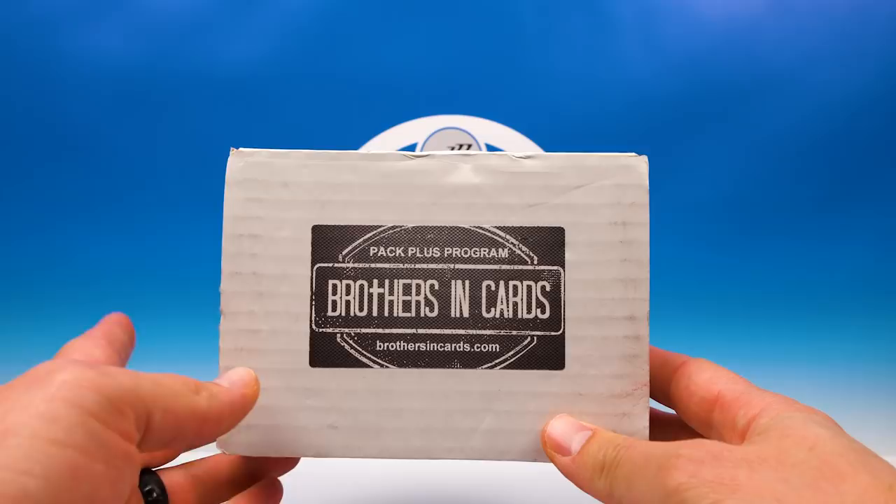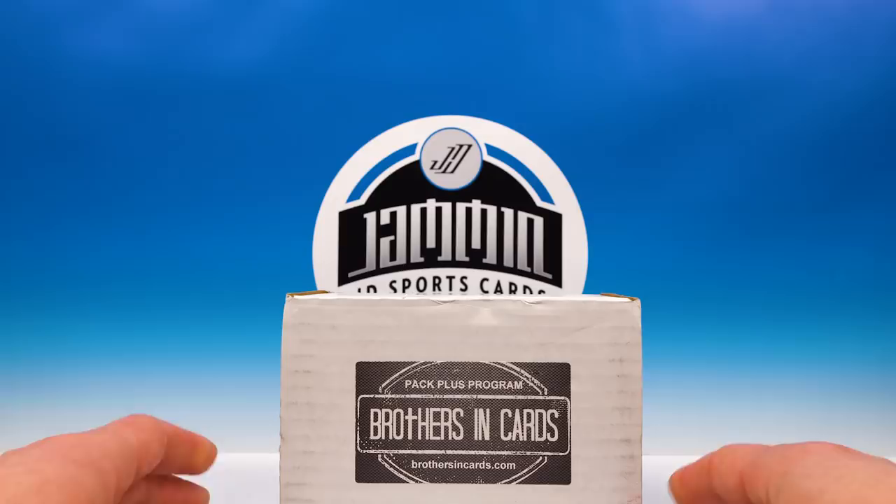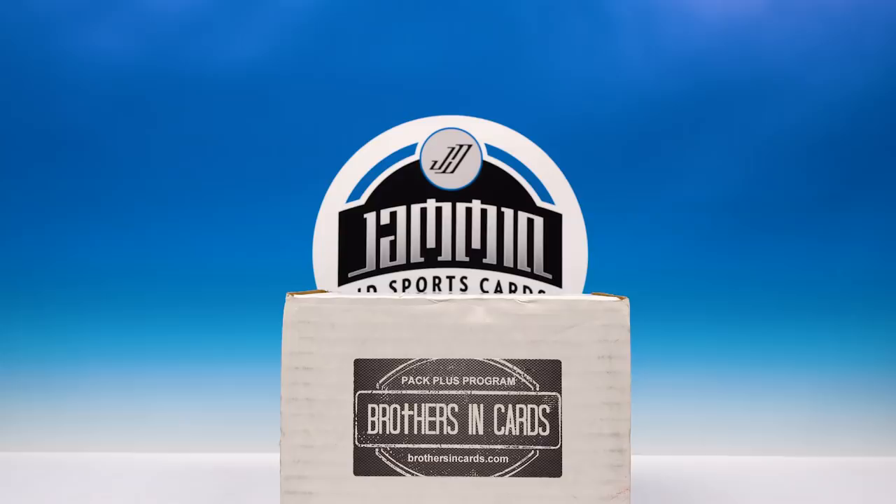What's up everybody, Jammin JD Sports Cards here. We have our November Brothers and Cards Pack Plus Program box. Looking forward to seeing what we got out of that. I actually have a coupon code for you guys to use on the Brothers and Cards website to order your December box — I will give you that code at the end of the video, so definitely stick around for that.